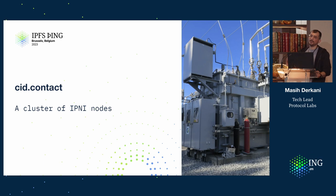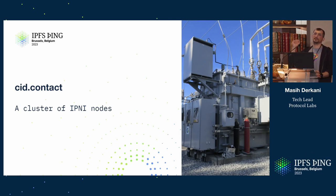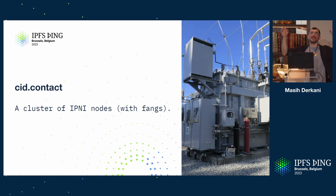cid.contact really is a cluster of IPNI nodes. It has fangs — this thing is built to handle heavy load.